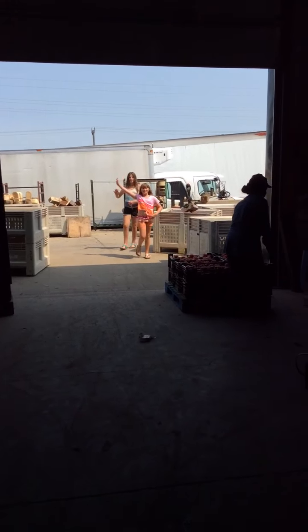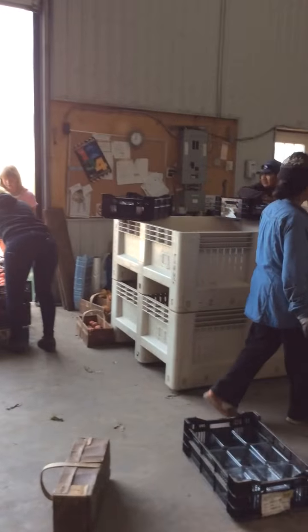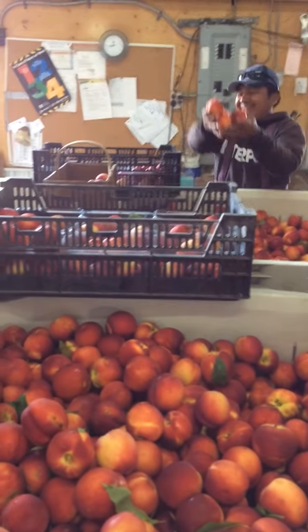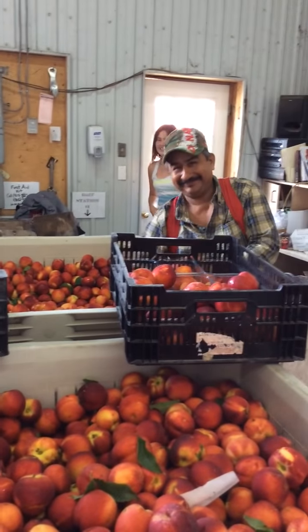Hi girls! So here we are in the barn where Zoe, Jose and Marco are busy packing nectarines — beautiful ripe nectarines. They have to be placed in small baskets for retail sale. Looking good, guys!